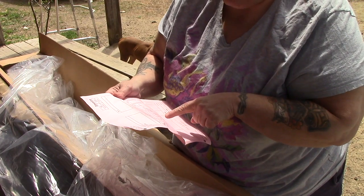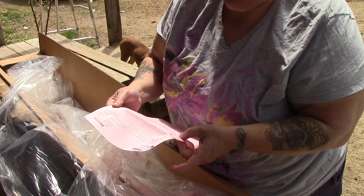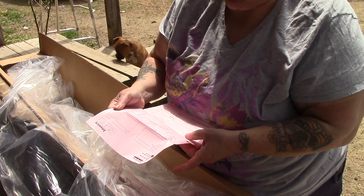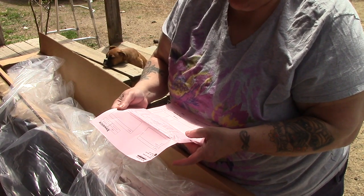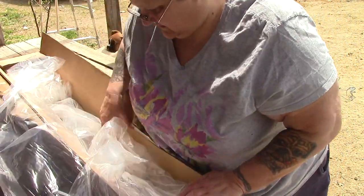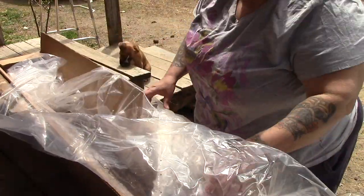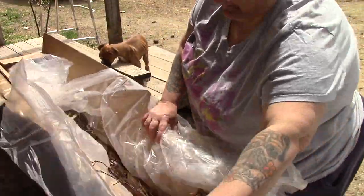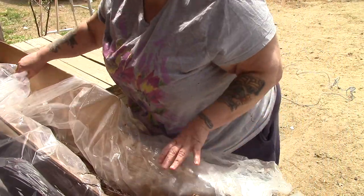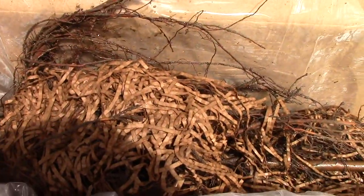We have two Gold Cot dwarf apricot trees, one hazelnut tree Andrew, and one hazelnut tree Eldara. The reason I got two different hazelnuts is so that they will cross-pollinate. I'm still learning all this stuff folks, but this is what I love.